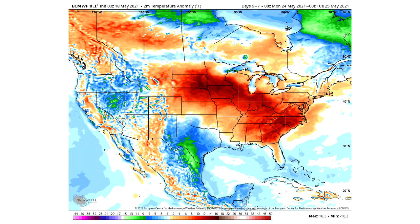By Monday May 24th it's more of the same — reds across the eastern United States and blues across the western United States, indicating a classic cold-west, warm-east pattern. This is exactly the pattern we've been expecting to move into, and it is finally arriving.